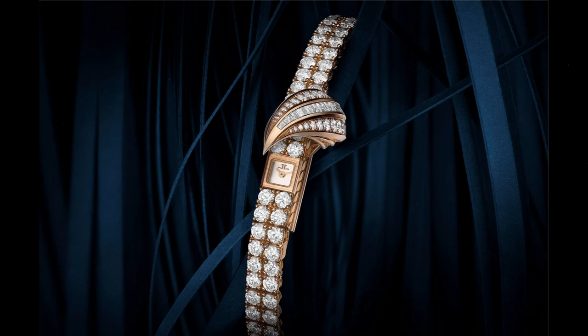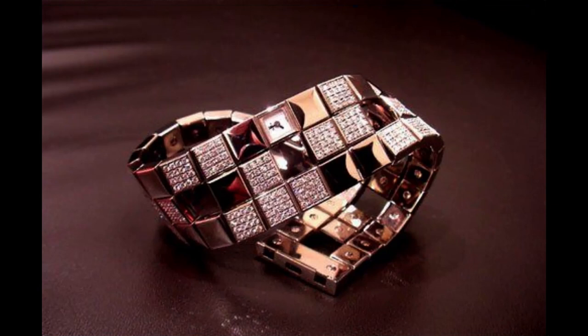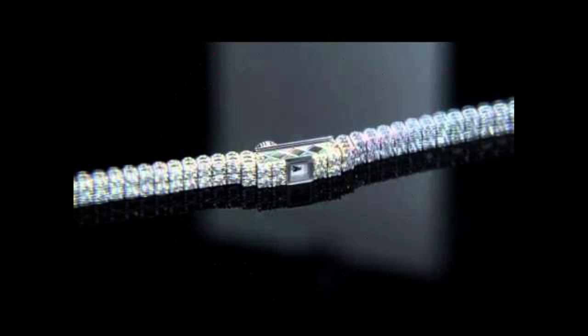The watch has been worn by many notable figures over the years, including Queen Elizabeth II and Jacqueline Kennedy Onassis. It is a true collector's item and remains one of the most coveted watches in the world of haute horlogerie — a remarkable fusion of art, craftsmanship, and precision that represents the pinnacle of watchmaking and jewelry design.